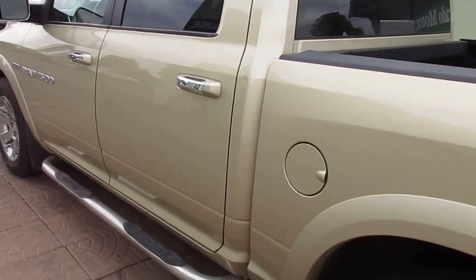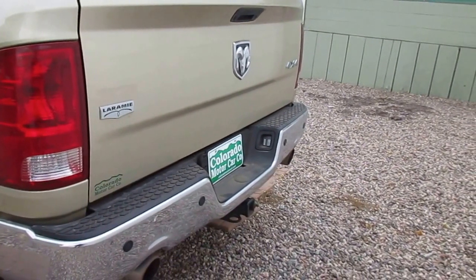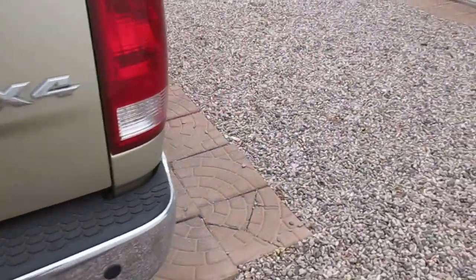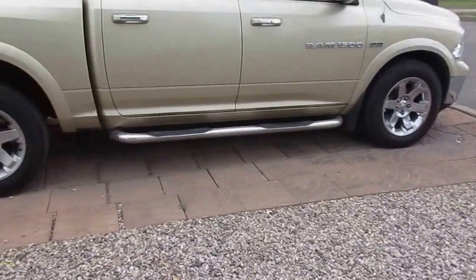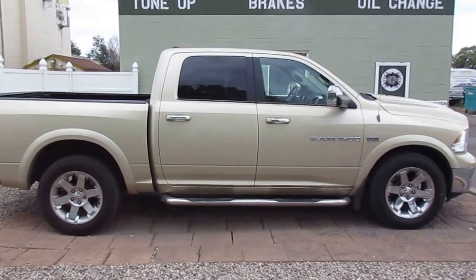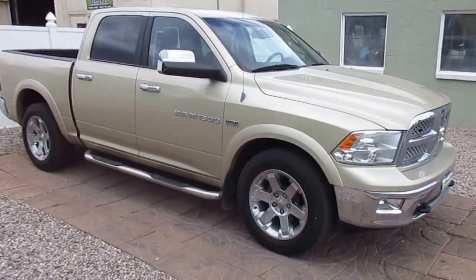Good-looking truck — no door dings, no marks down the side, backup sensors in the bumper, factory tow package. Laramie SLT — that's the top of the totem pole, can't get any fancier than this. Chrome alloy wheels, clean Carfax, no accidents, no title or mileage discrepancies. If you'd like to view the full Carfax, please visit my site coloradomotorcar.com or just Google Colorado Motor Car Company.